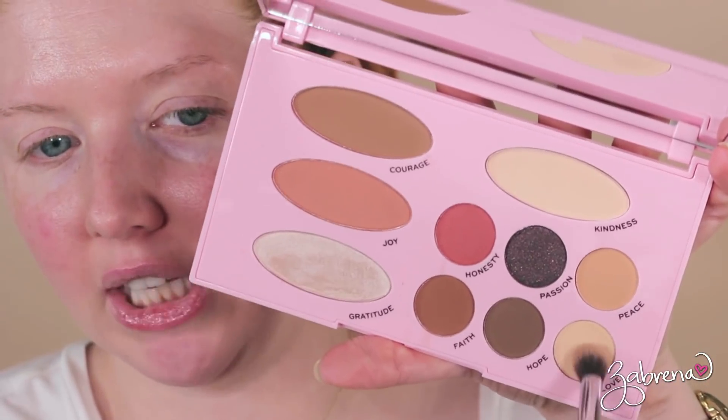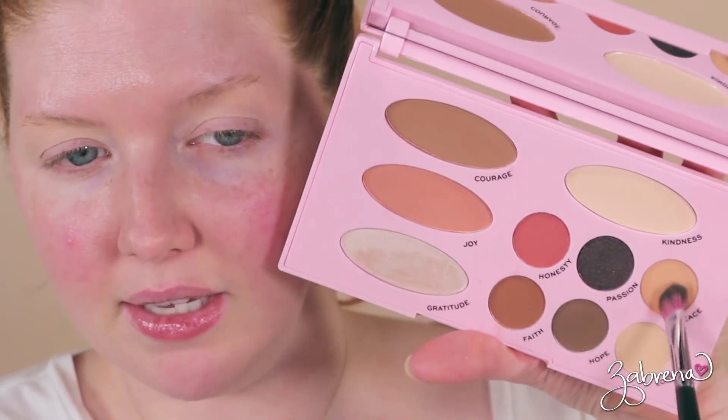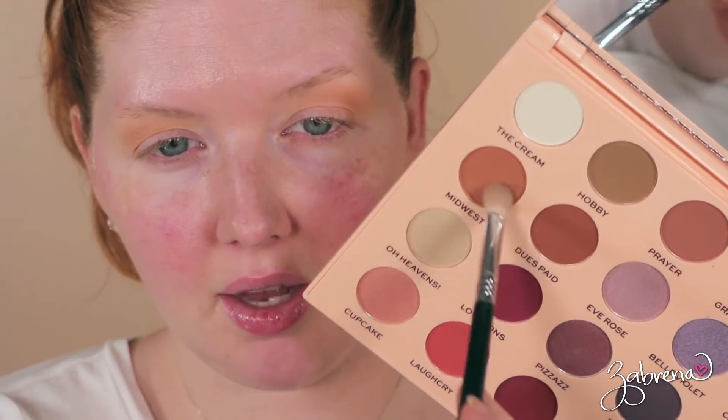From the Needs palette I'm taking the shade called 'Love' and using it as my blending shade, applying it to prep the eyes — this makes blending a lot easier. Next I'm taking the shade 'Peace' as my transition shade, applying it in the upper crease and blending it toward the brow bone. Great formula with these eyeshadows — very soft, easy to apply, very easy to blend. From the Wants palette I'm taking the shade 'Midwest,' using a more tightly packed brush, the Sigma E25, to define the crease a little more.